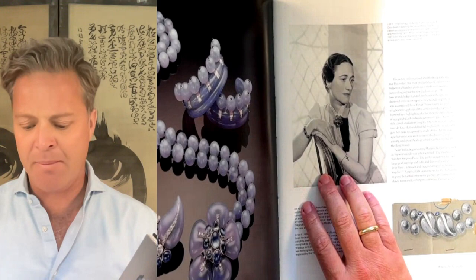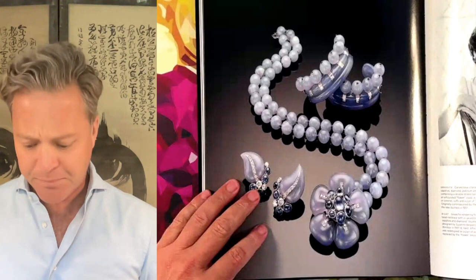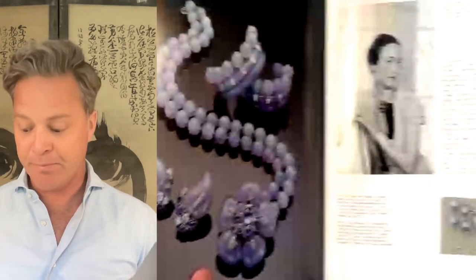Here she is in a photo done by Cecil Beaton, wearing a flower brooch and two earrings — and that was part of the Parure. You'll see that it's slightly different here, because this particular piece had a story to tell. It was adjusted as the years went by: that brooch became a clasp on this double-beaded Chalcedony necklace, but the original clasp was actually seen here.